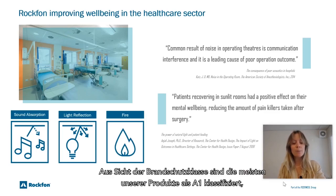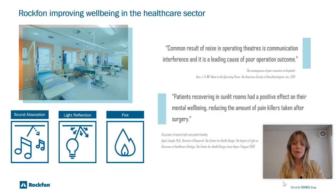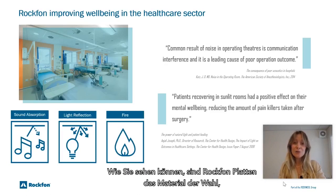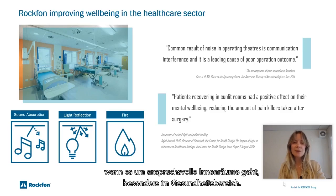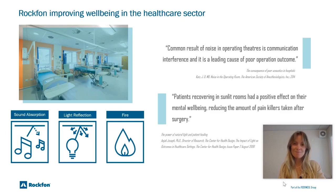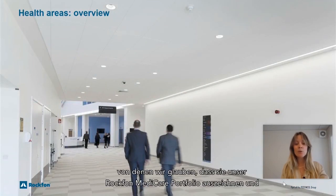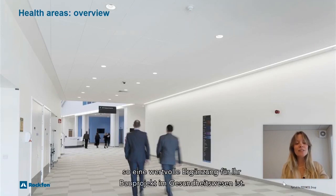From a fire rating point of view, most of our products are classified as A1, meaning they do not contribute to a fire. As you can see, Rockfon tiles are the material of choice when it comes to demanding interiors, especially in healthcare. In the following slides, allow me to take you through the four main advantages that we believe will make the Rockfon Medicare portfolio a valuable addition to your healthcare building project.